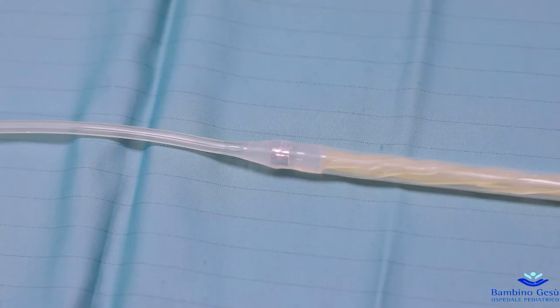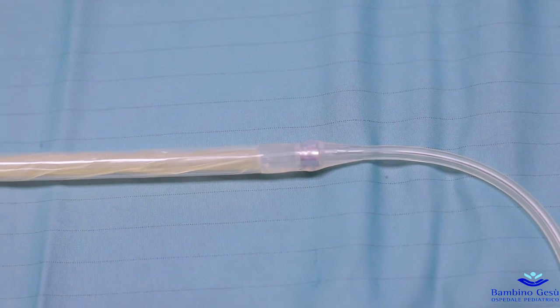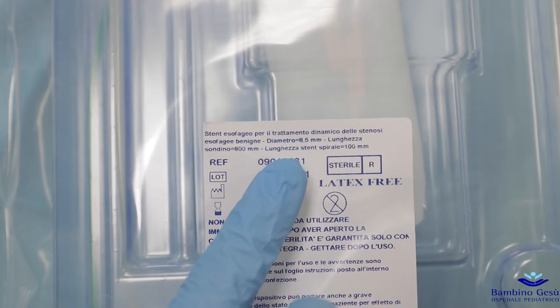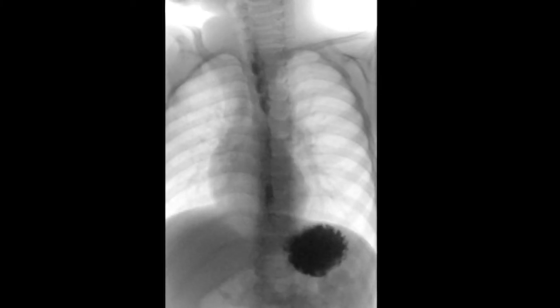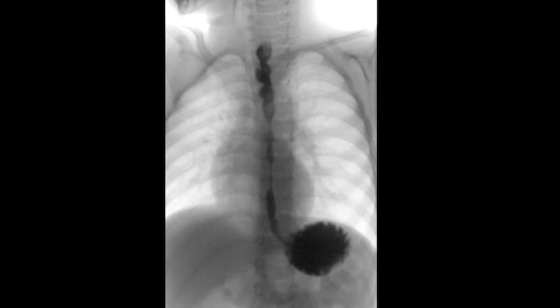The stent has tapered ends with two radiopaque marks allowing verification of the stent position by x-ray, both during placement and during follow-up if necessary for suspected displacement. The stent size is established prior to the placement procedure, based on the diameter and length of the esophageal stricture, which has been previously evaluated and dilated.